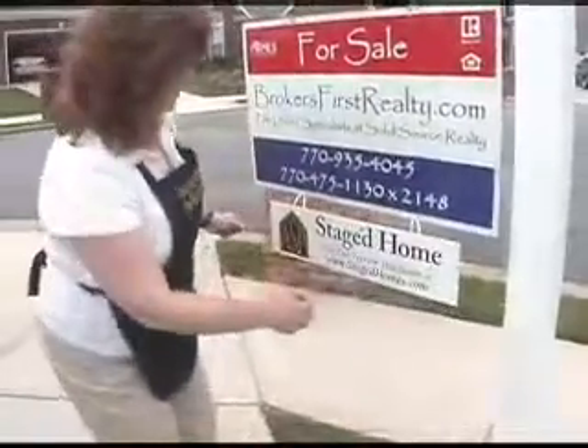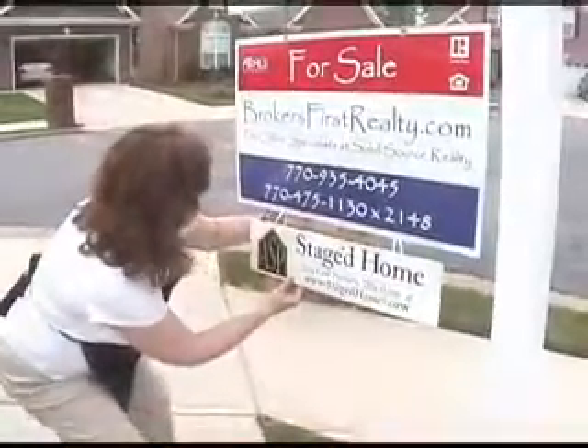Once Arrow finishes, she hangs a staged home rider from the front sign and then takes pictures for her client. Let's take a look at this finished project.